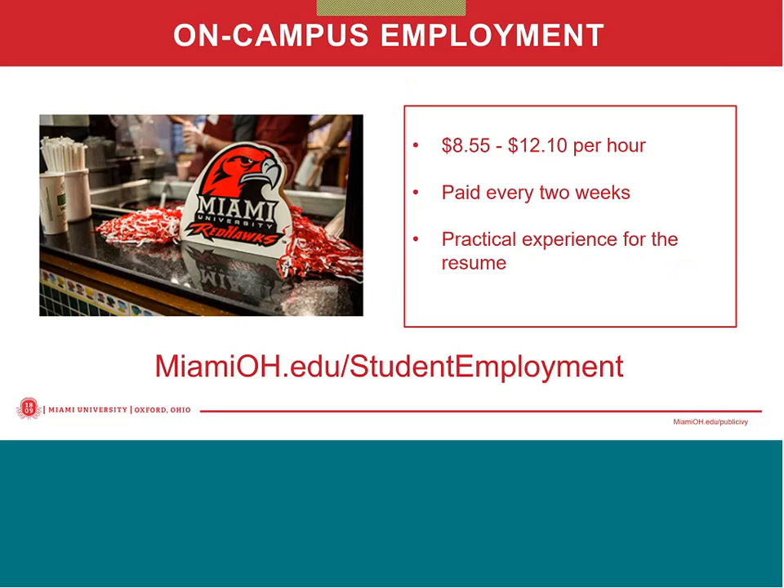Another way that students can help finance their education is through on-campus employment. On-campus employment is an excellent way to help with indirect or out-of-pocket expenses. About 5,500 students work on campus in a wide variety of jobs, with some of the more popular work locations being our libraries or recreational sports center. Students who obtain a job are paid bi-weekly, with our pay range going from minimum wage of $8.55 up to $12.10 per hour. To find a job, students should visit MiamiOH.edu/studentemployment. Note that those payments are not applied to their bill — it is money that they receive as a paycheck bi-weekly.